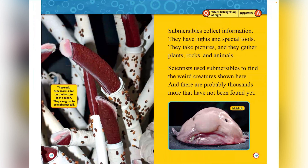Submersibles collect information. They have lights and special tools — they take pictures and gather plants, rocks, and animals. Scientists use submersibles to find the weird creatures shown here, and there are probably thousands more that have not been found yet. This is a blobfish. These odd tube worms live at the bottom of the ocean and can grow up to 8 feet tall. The end.